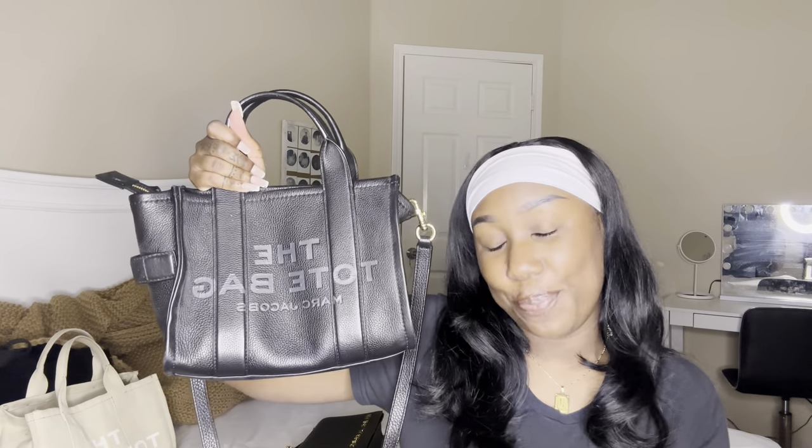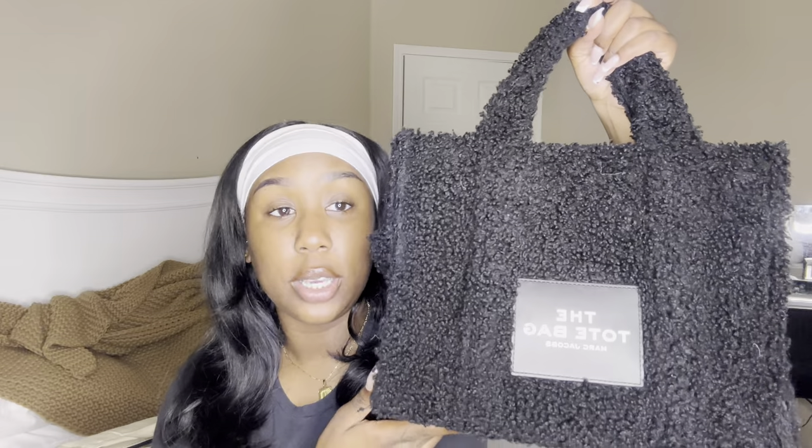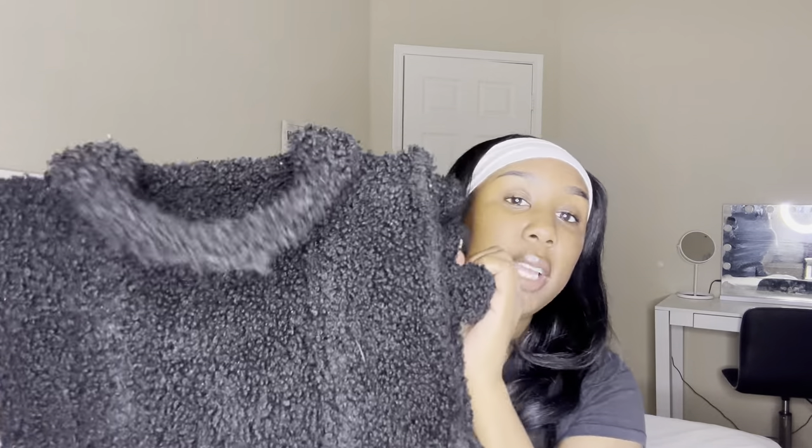Leather bags just look so clean, chic, and modern — I love a leather bag. Rated number two! Bag number three is my Teddy large tote in black. I love this bag, but it's strictly a winter bag — I don't wear it in summer or spring, only when it's cold. The material is so soft; I see why they call it the Teddy tote because it's so furry. The quality is so good — you can just look at the bag and tell.